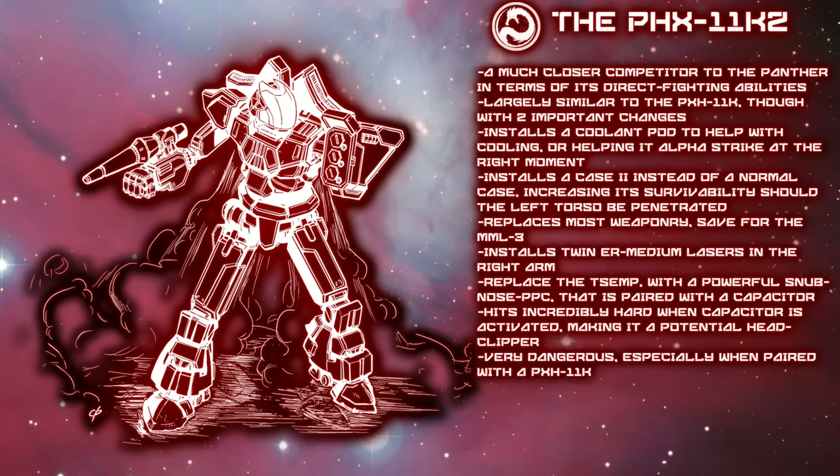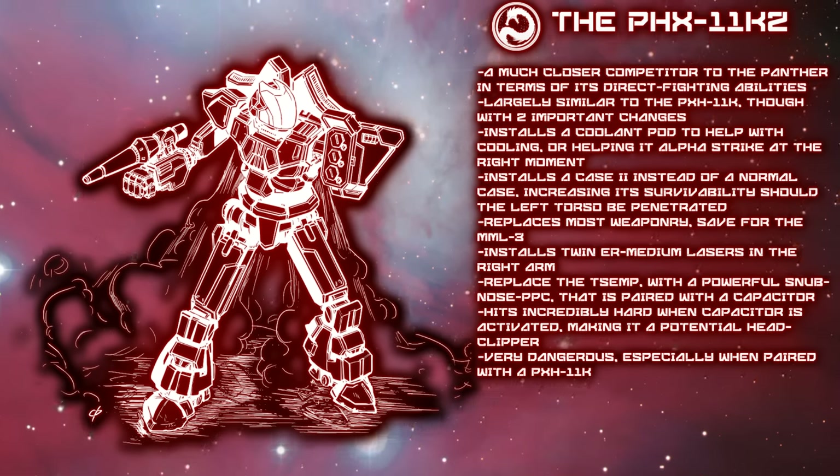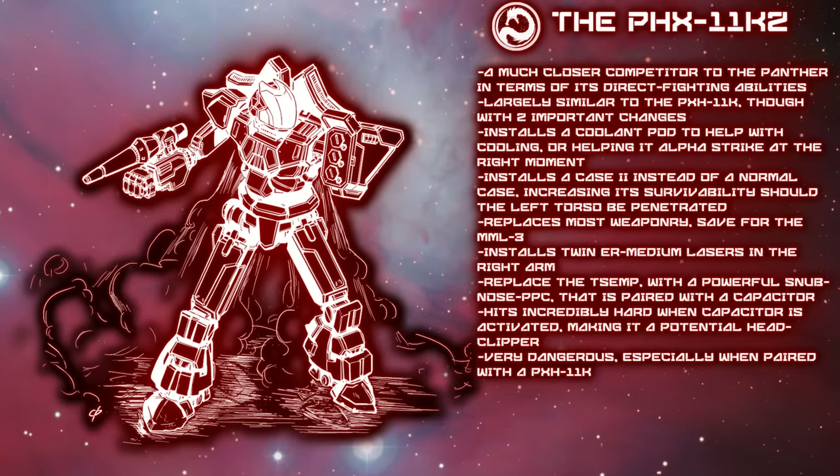This deadly duo — these double dragons — are a sight no rational enemy commander would want to see, because they understand the frustration and danger of sending their forces against it.